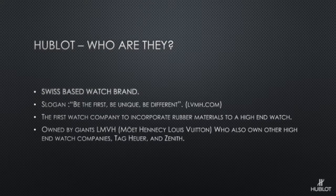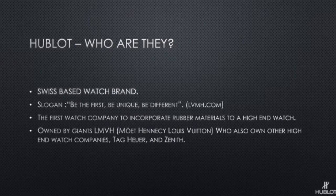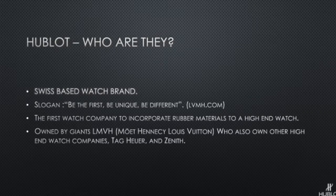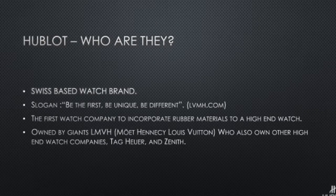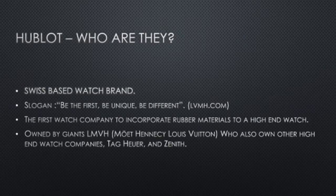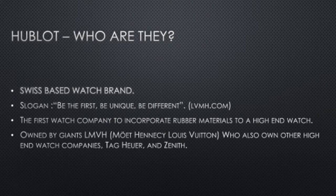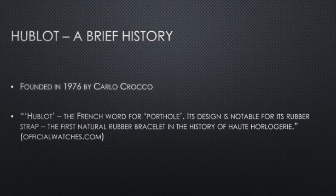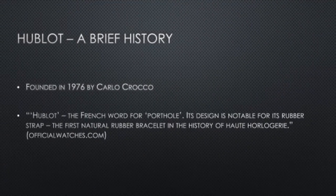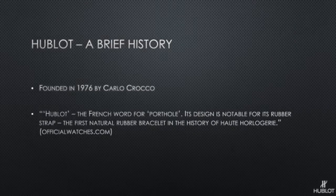So first I'm going to run you through some of the brief history of the brand and give you an overview. So who exactly are Hublot? They're a Swiss-based watch brand with the slogan 'be the first, be unique and be different.' They're actually the first watch company that incorporated rubber materials into a high-end watch. Founded in 1976 by Carlo Crocco, Hublot stands for the French word porthole and was renowned for its rubber strap.